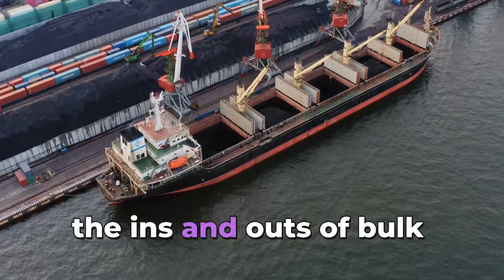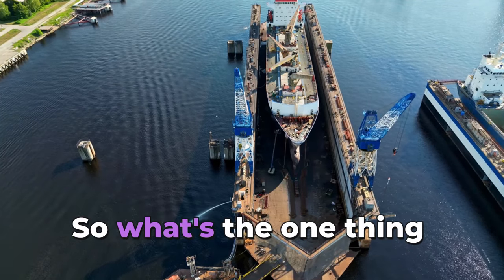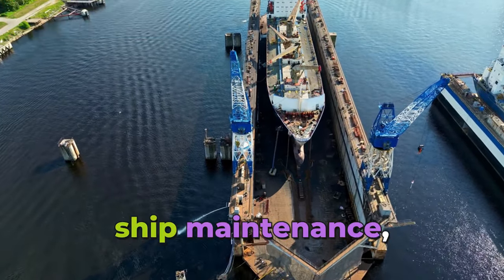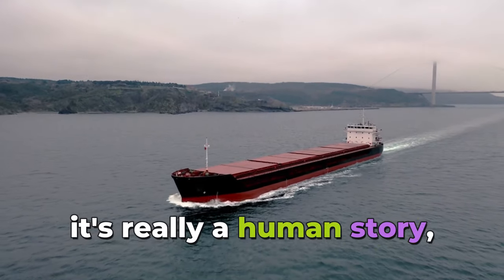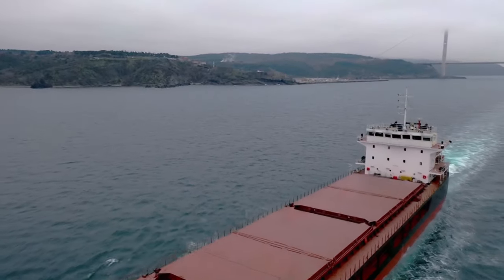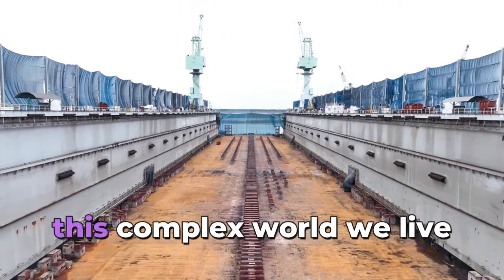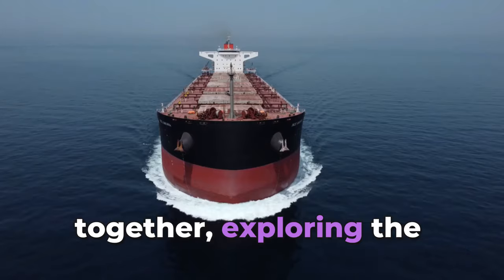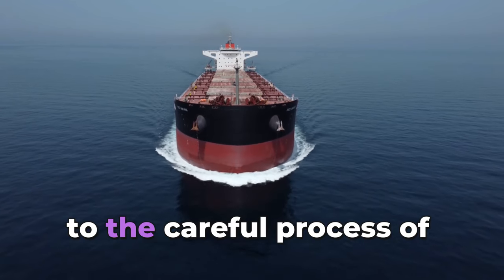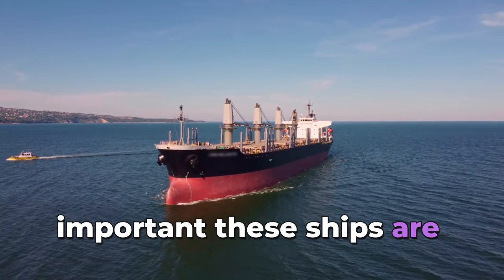We've gone through the ins and outs of bulk carrier maintenance, the whole network of global trade, the environmental challenges and opportunities. The key takeaway is that even something as seemingly technical as ship maintenance is really a human story — it shows how ingenious people are, how we work together, and how we can solve tough challenges. It reminds us that even with all the technology we have, it's still people who are essential for navigating this complex world.